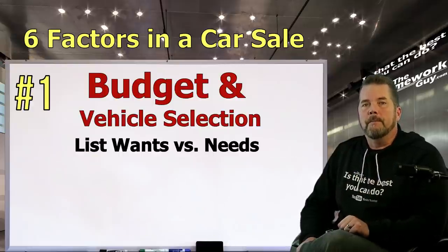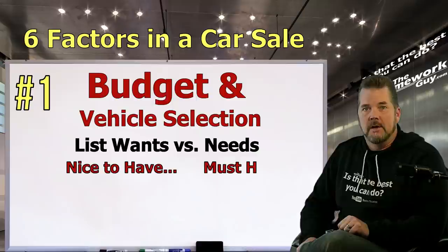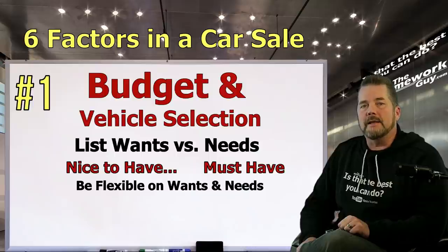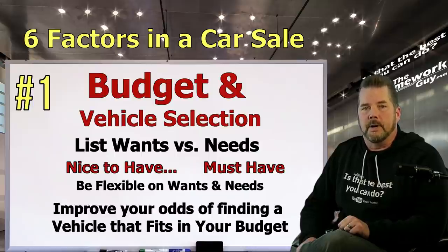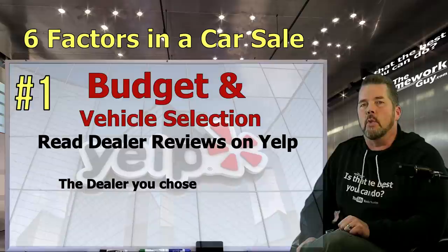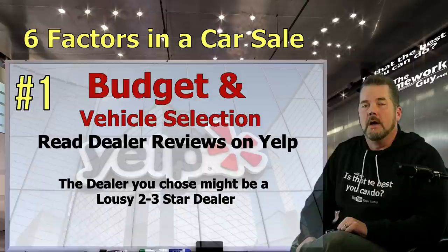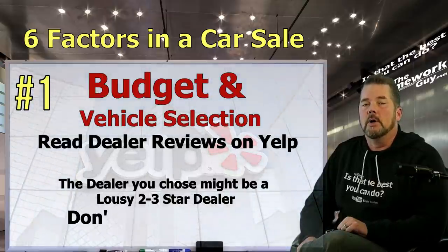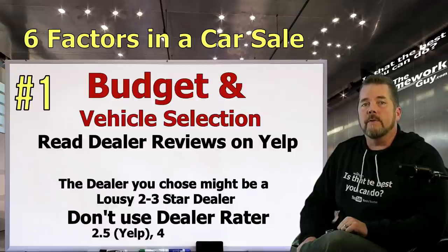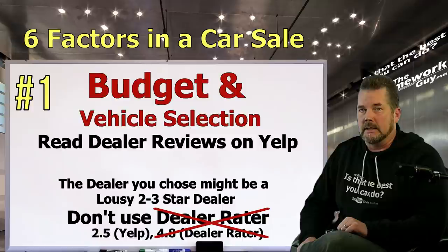When you select your vehicle, make a list of wants and needs. Wants are nice-to-haves while needs are have-to-haves — there's a huge difference. The more flexible you are on each want or need, the more likely you'll find a vehicle that fits your budget. When deciding where to shop, check dealer reviews on Yelp. Warning: don't use DealerRater — it's a bought-and-paid-for subscription site for dealers. A dealer with 2.5 stars on Yelp might have 4.8 stars on DealerRater, and that happens routinely.